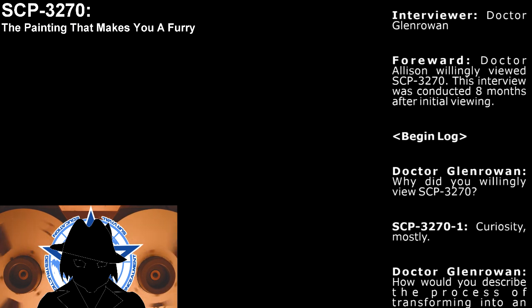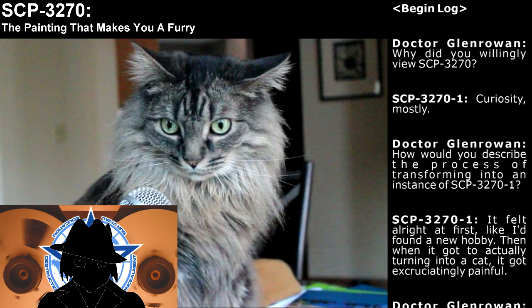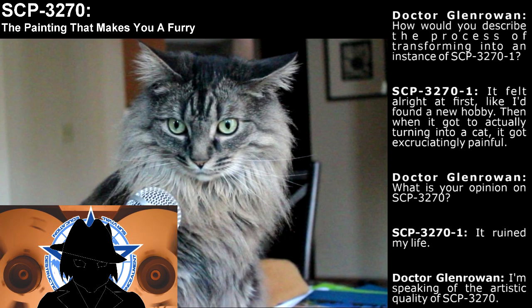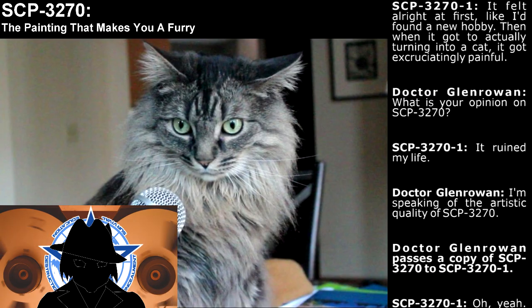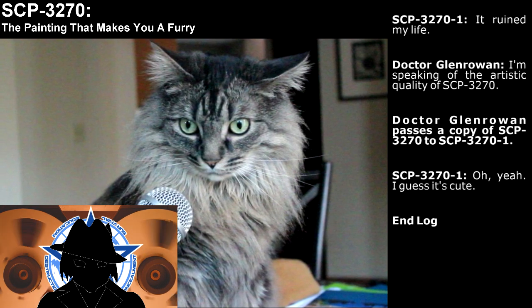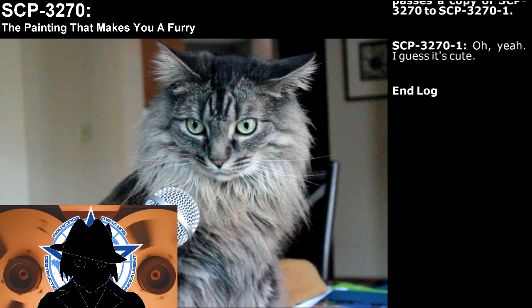Begin log. 'Why did you willingly view SCP-3270?' 'Curiosity, mostly.' 'How would you describe the process of transforming into an instance of SCP-3270-1?' 'It felt all right at first, like I found a new hobby. Then when it got to actually turning into a cat, it got excruciatingly painful.' 'What is your opinion on SCP-3270?' 'It ruined my life.' 'I'm speaking of the artistic quality of SCP-3270.' Dr. Granro passes a copy of SCP-3270 to SCP-3270-1. 'Oh yeah, I guess it's cute.'